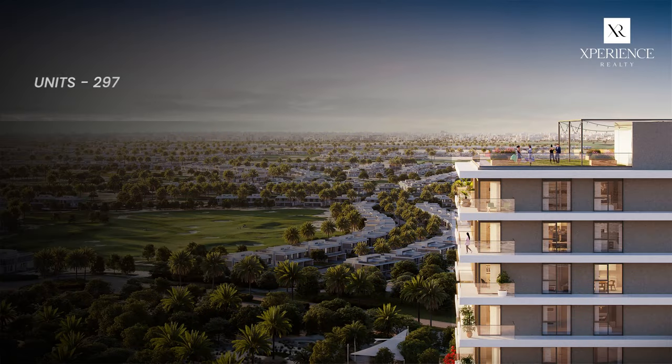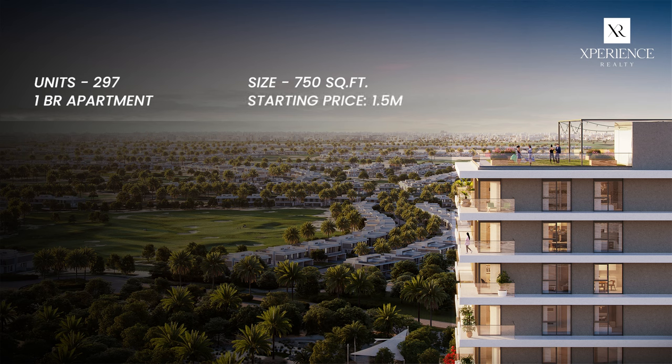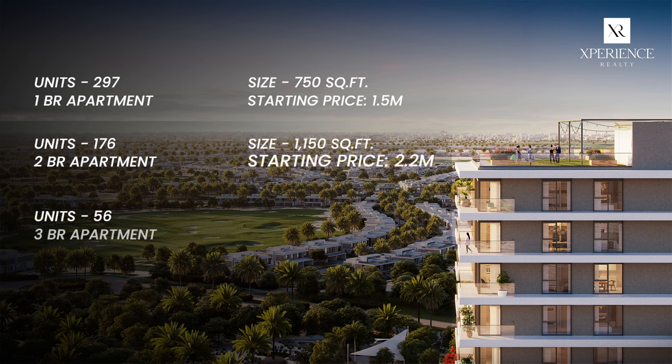We have launched in total 297 units of 1-bedroom apartments with an average size of 750 square feet and a starting price of 1.5 million. 176 units of 2-bedroom apartments with an average size of 1,150 square feet and a price of 2.2 million. 56 units of 3-bedroom apartments with an average size of 1,560 square feet and a price of 3.4 million dollars.